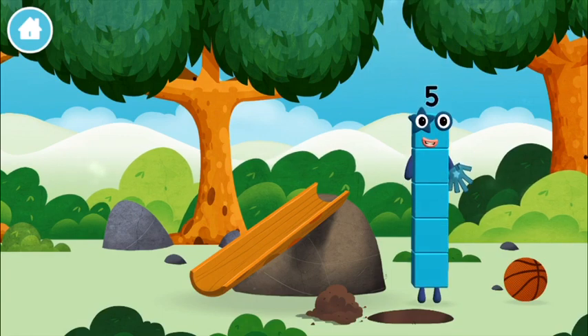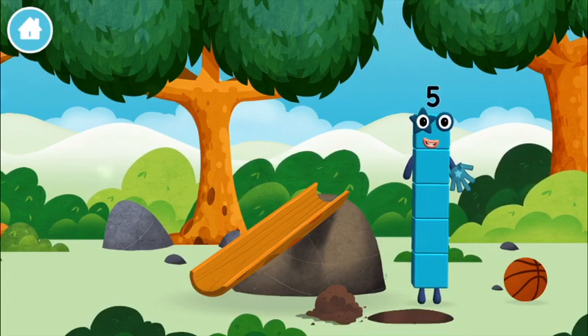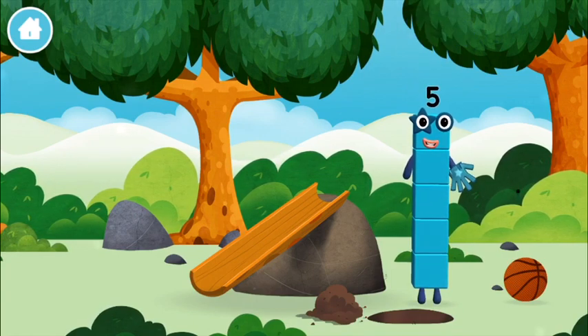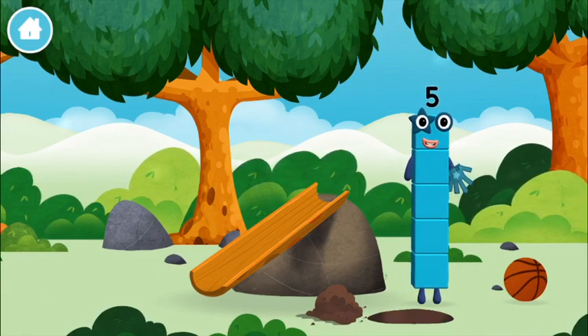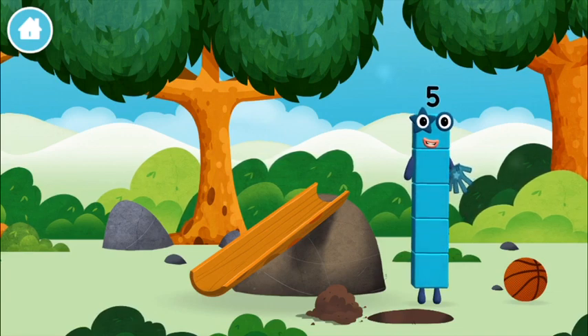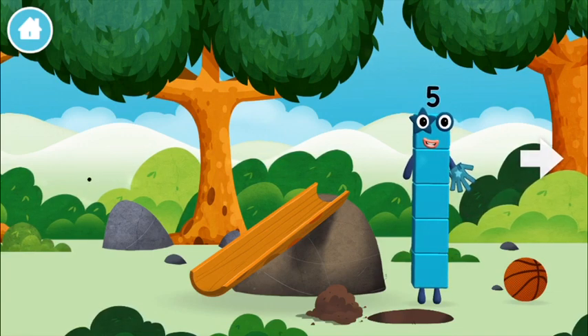You found a number block! I am one, two, three, four, five — five blocks.